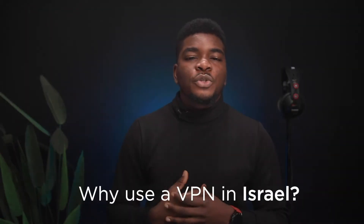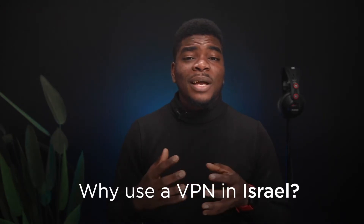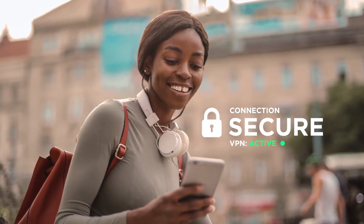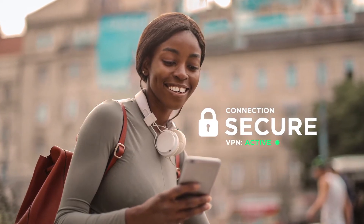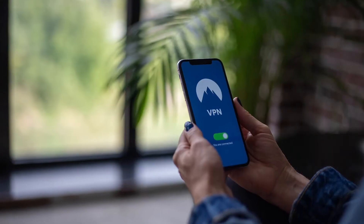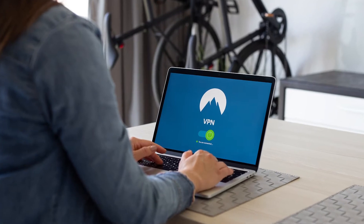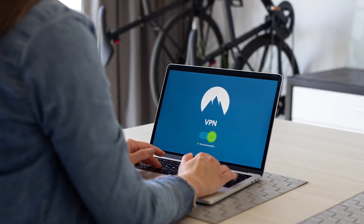First off, why should you use a VPN in Israel? A VPN, or Virtual Private Network, lets you create a secure connection to another network via the internet. It's usually an app installed on your computer — laptop, PC, Mac — or your smartphone. Once installed, a VPN does a couple of things.